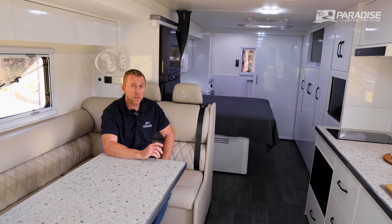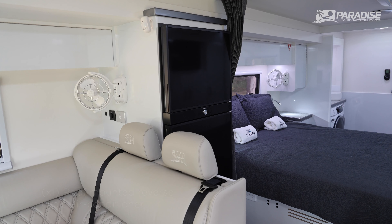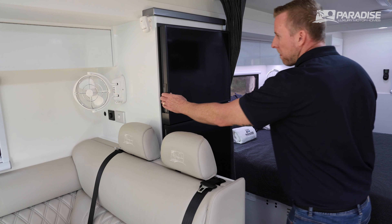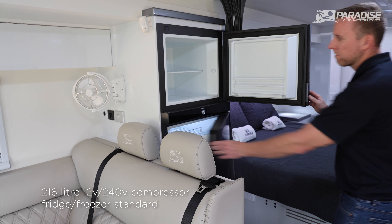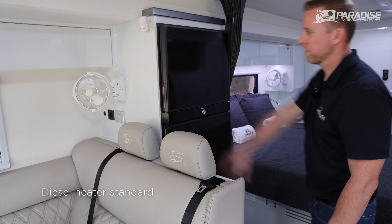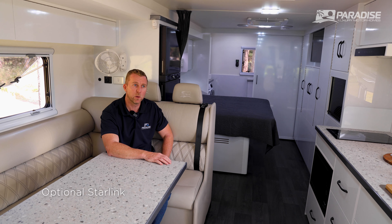The Liberation Deluxe comes standard with one air conditioner — you can option for two, like this one. You also get a 216-litre compressor fridge/freezer, diesel floor heating, 950 watts of solar, a 3,000-watt inverter, 10 kilowatts of battery, and an onboard generator — so you can stay longer and go further with all your power sorted. This model also comes with optional Starlink, which is becoming a really popular item.